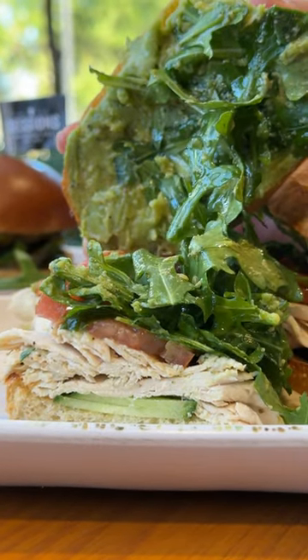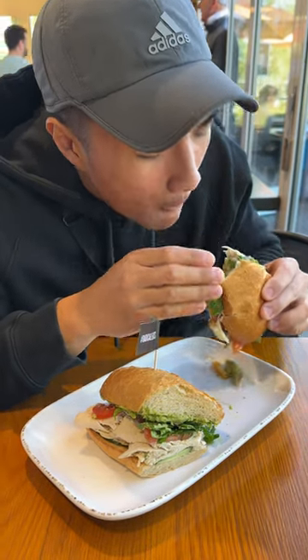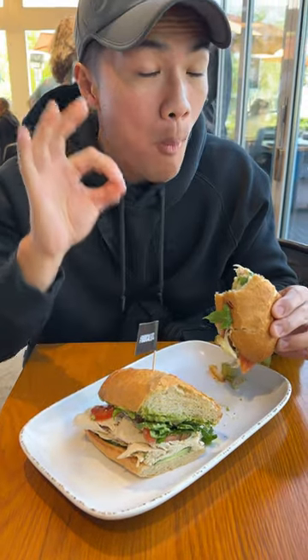Lastly, we tried their yogi sandwich, which has all of Nadia's favorites: chicken, avocado, arugula, and basil pesto. Nine out of 10 — this was a delicious sandwich and the cucumbers added that extra refreshing bite.